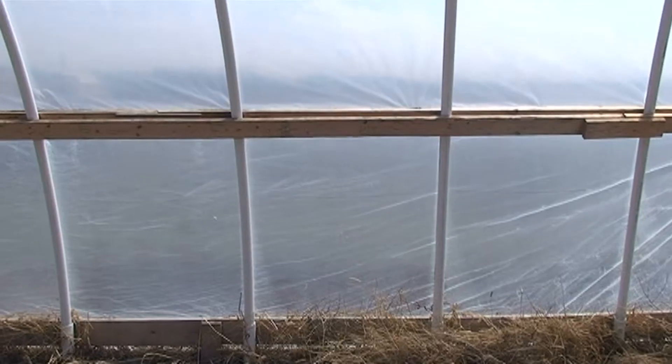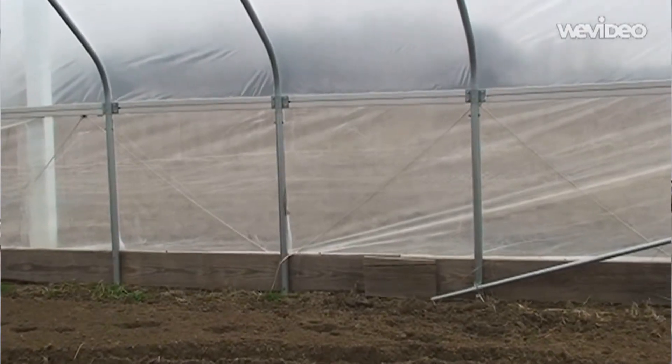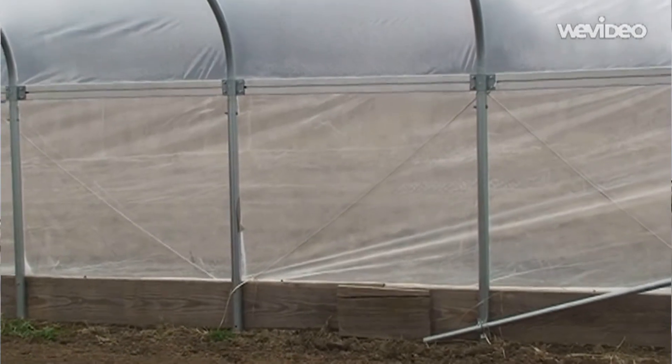A typical high tunnel is big enough to walk in — that's why they call them high tunnels and not low tunnels. They are covered with something that lets sunlight in and they're typically used to grow crops. It's a greenhouse structure that's not heated actively; it's passive heating through solar radiation. A typical structure, like the one you see behind me, would have bows spaced anywhere from four to six feet apart, then be covered with film plastic material that lets the sunlight in.